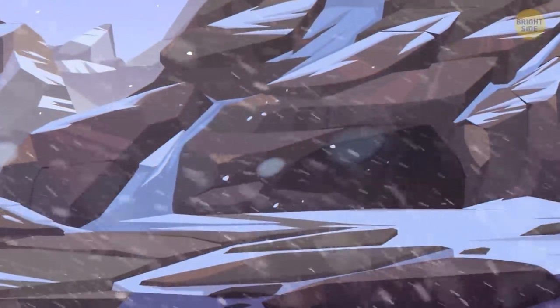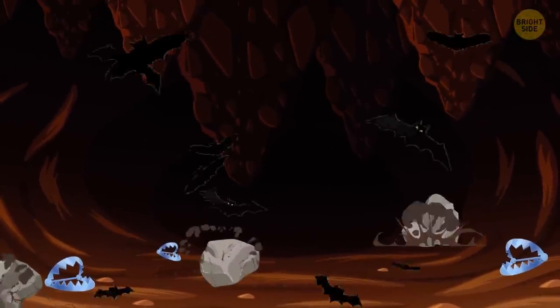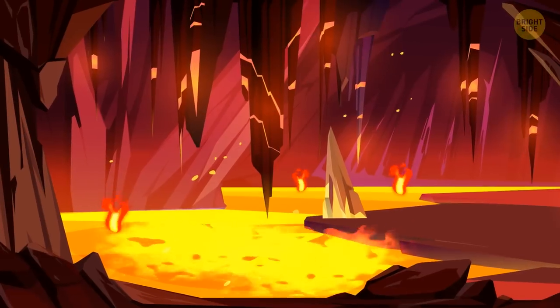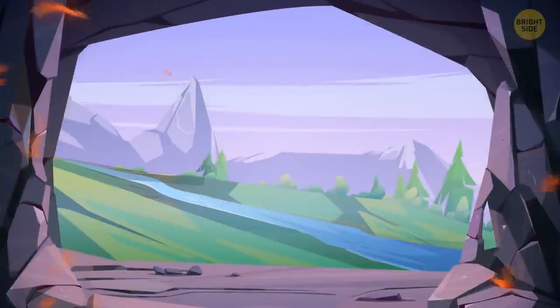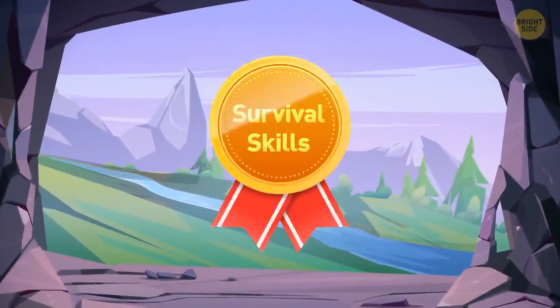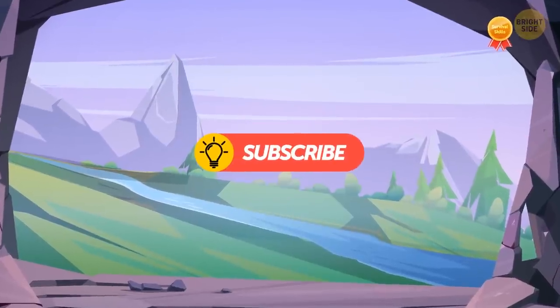Today, we trek into a mysterious cave teeming with treacherous traps. They will test how your brain works in extreme conditions. And if you pass them all and come out alive, congrats! You have ultimate survival skills! Please remember to share your results in the comments. Here we go!